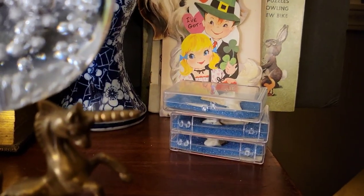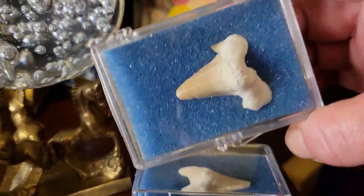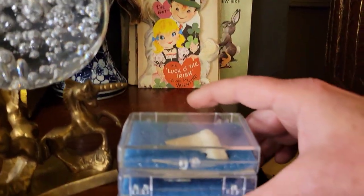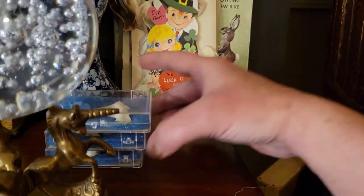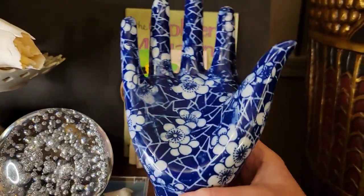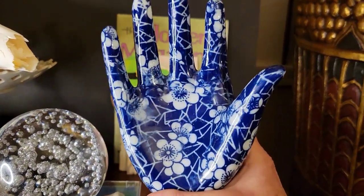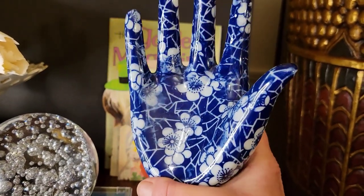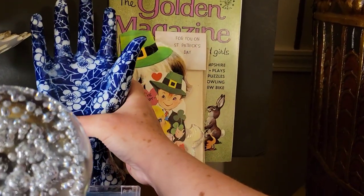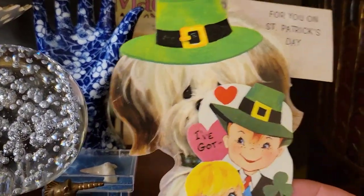I got these fossilized shark teeth in little cases and they were under three dollars a piece, so I grabbed those. And this wonderful large ceramic hand — it's the size of my hand, maybe a little bit larger — was fifteen dollars. That piece is already sold.